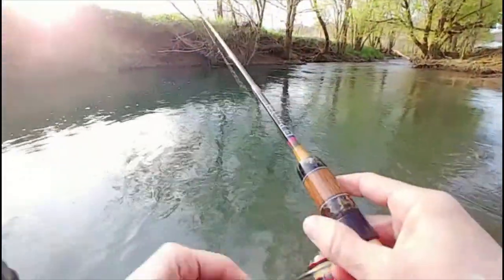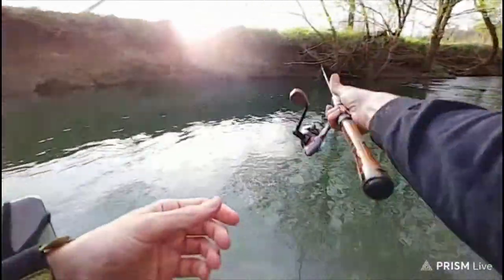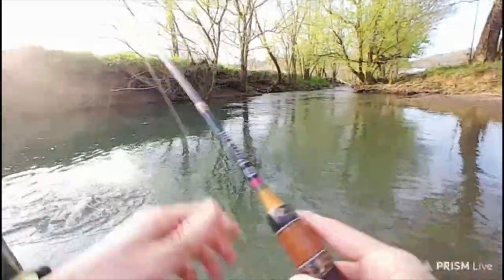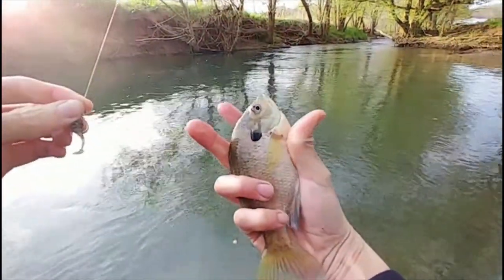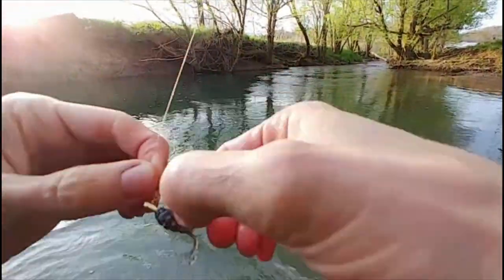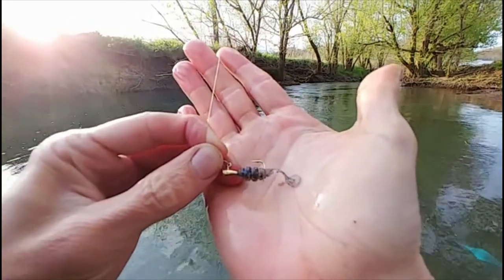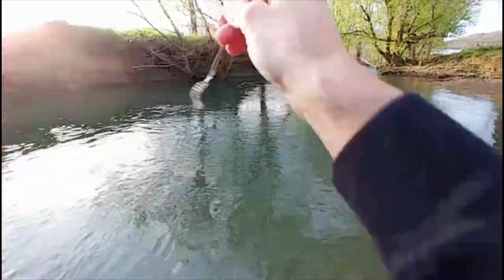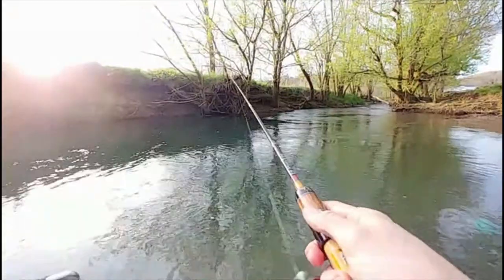Yeah I hope things get better for you man, you're a good fisherman. Oh shoot - he hit that as soon as it hit the water, I wasn't even ready. I'm going to try to make a YouTube video out of this. Again for you guys just coming in, what we're using - eurotackle.net - they have pretty much everything you need for creek fishing. Probably my favorite micro lure company. This is their little one inch swim bait that they just came out with and it's working pretty good. I'm not sponsored by them, I just like their product.